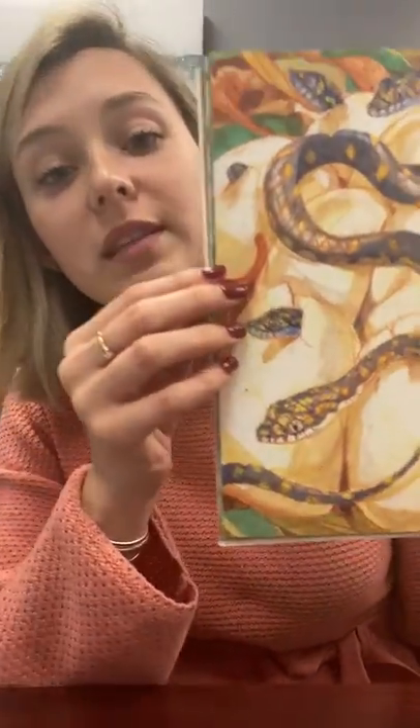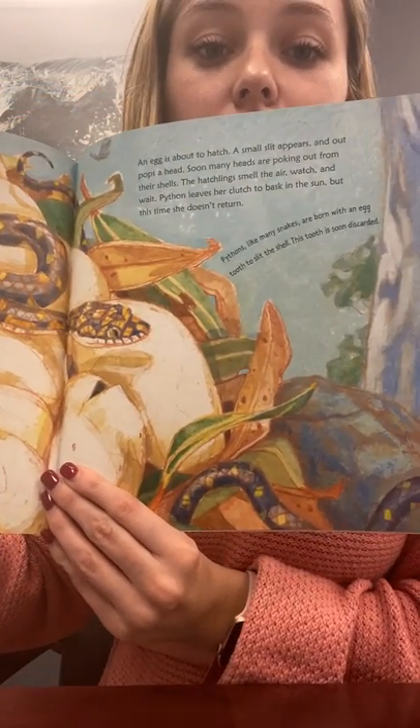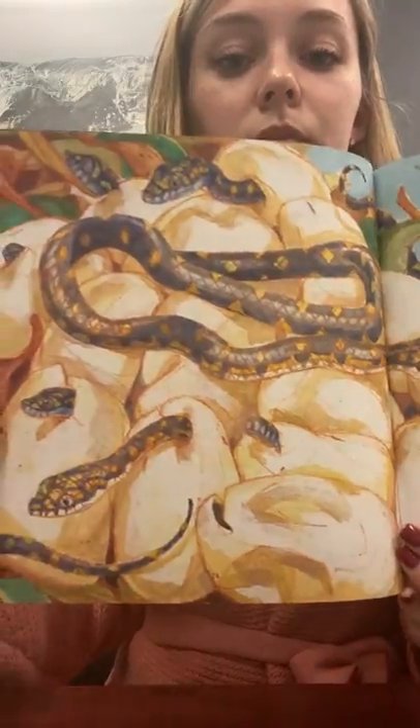An egg is about to hatch. A small slit appears — out pops a head. Soon, many heads are poking out from their shells. The hatchlings smell the air, watch, and wait. Python leaves her clutch to bask in the sun, but this time she doesn't return. Look at all these little baby snakes coming out — that's my biggest nightmare! The fact says pythons, like many snakes, are born with an egg tooth to slit the shell. This tooth is soon discarded. It's not like a bird shell where they can crack it with their beak — they have to cut it open because it's soft and leathery, not hard.